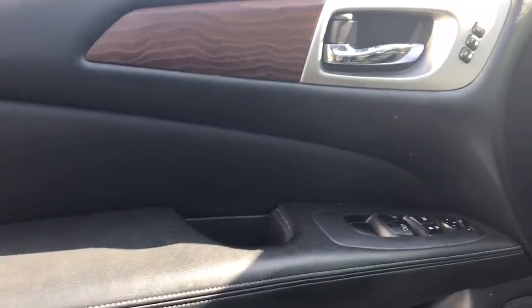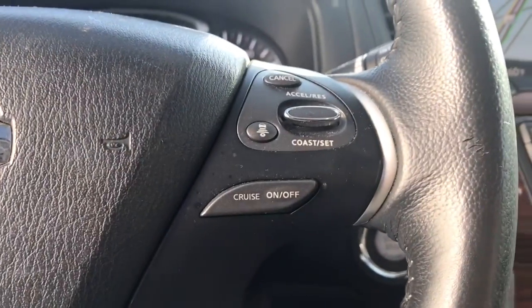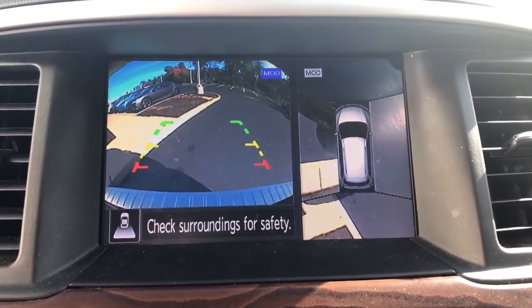These are just some of the great options this vehicle comes with: panoramic roof, keyless entry, sun/moon roof, navigation system, four-wheel drive, power liftgate, remote engine start, woodgrain interior trim, adaptive cruise control, and keyless start.